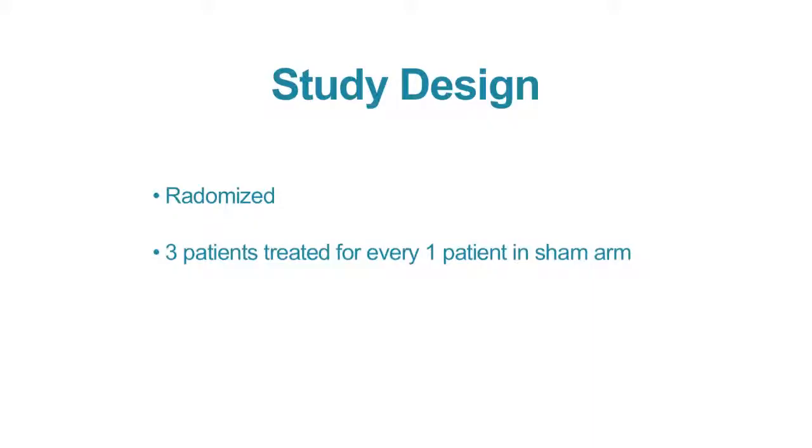This was importantly the first phase 3 trial assessing the use of MR-guided focused ultrasound in oncology. It was designed as a randomized trial, randomized 3 to 1 between MR-guided focused ultrasound and sham treatment. For those patients who didn't respond on the sham arm, they were typically offered the ability to cross over and receive the study treatment within a couple of weeks.